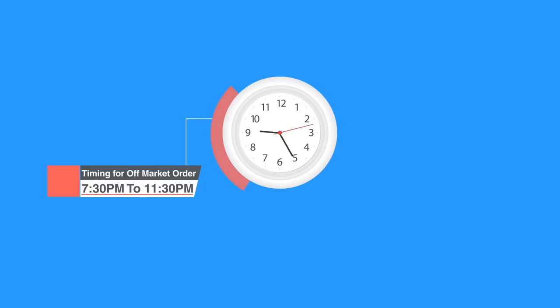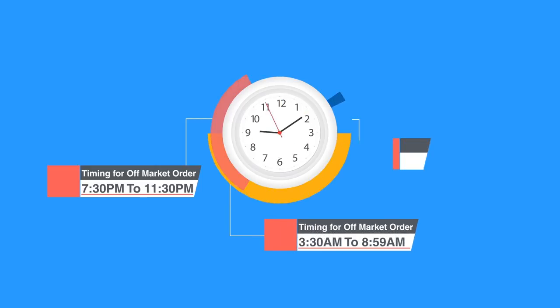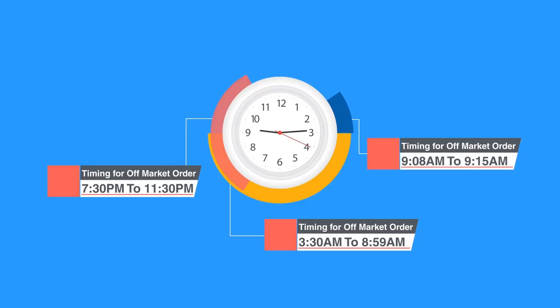Timings for off-market orders are from 7:30 PM to 11:30 PM, 3:30 AM to 8:59 AM, and 9:08 AM to 9:15 AM.